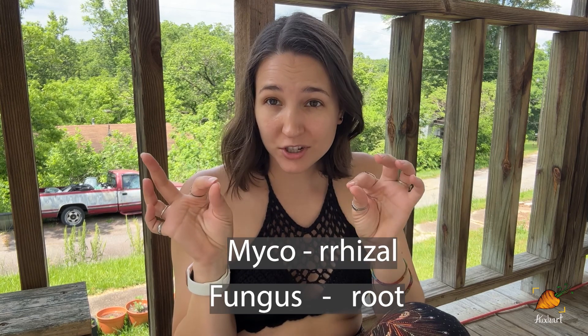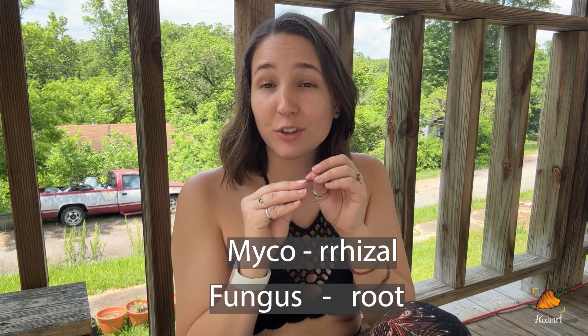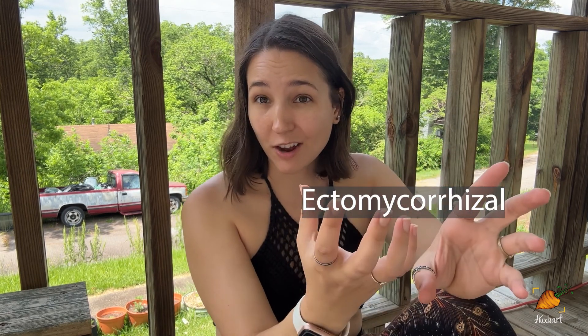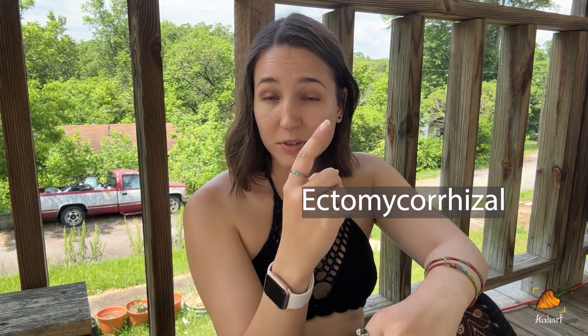Mycorrhizal means that it interacts with the roots. Ectomycorrhizal fungi — ecto meaning outside — will wrap themselves around the roots of the plants they interact with and form a relationship where they are exchanging nutrients back and forth with the plant. Usually the plant supplies carbon and the fungi supply other micronutrients that they are able to forage for in the soil.